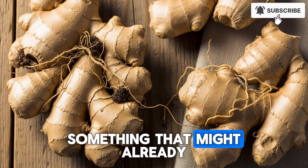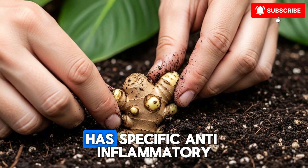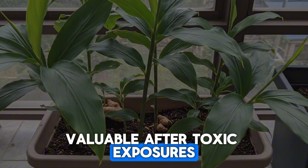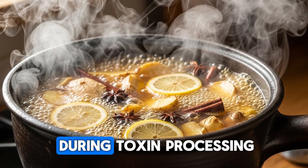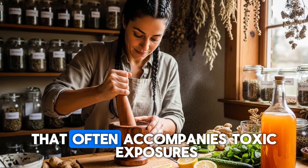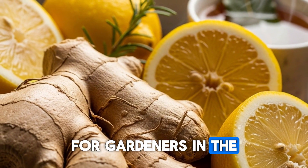Now, let me share something that might already be in your spice cabinet. Ginger, which grows beautifully in containers or in-ground in the warmer south, has specific anti-inflammatory and detoxifying properties valuable after toxic exposures. Fresh ginger root contains gingerol and shogaol, compounds that protect against oxidative stress and support liver function during toxin processing. While ginger won't neutralize a specific poison, it helps the body manage the inflammatory cascade that often accompanies toxic exposures, whether from contaminated food, environmental chemicals, or medication side effects.